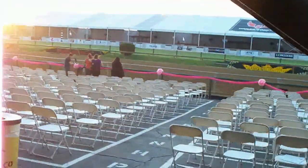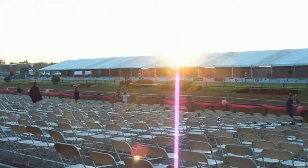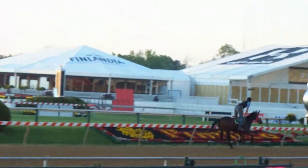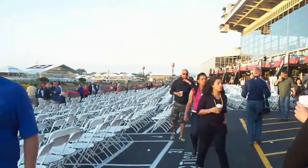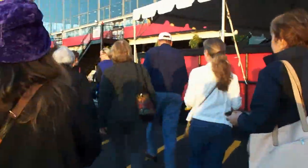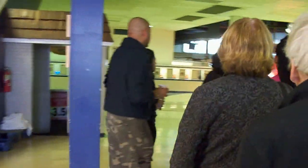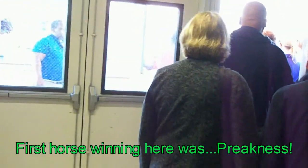Oh there's the track — first time in my life I'm seeing this in person. We're about to embark on our tour. Back in the clubhouse — no flash pictures. Pimlico was built in 1870. The first horse to win a race here in the 1800s was named Preakness, and that's how this race got its name.